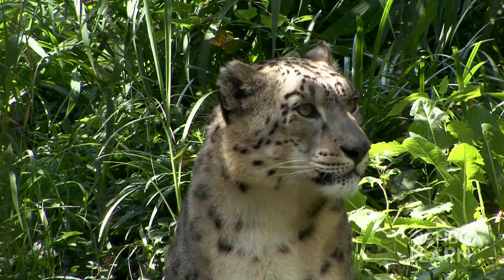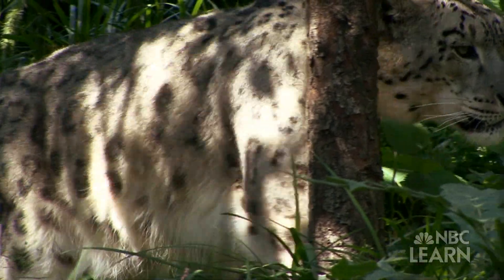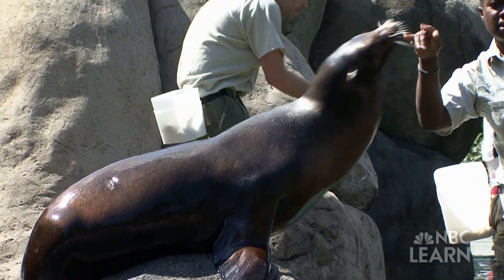Welcome to the Central Park Zoo, one of four zoos in bustling New York City. Here, you can see beautiful animals from all over the world, like snow leopards, penguins, and the California sea lion.